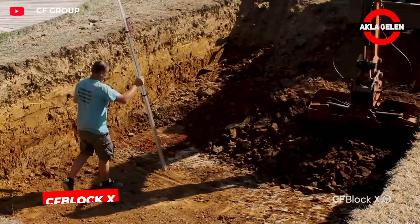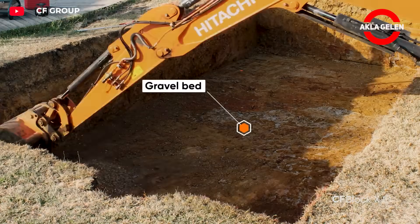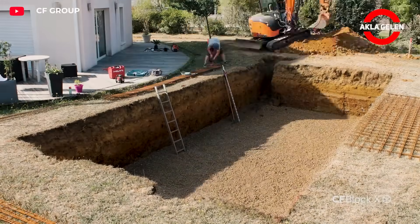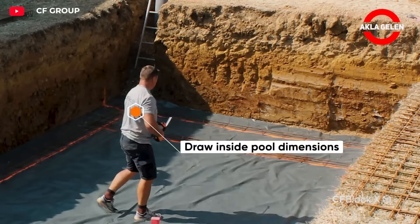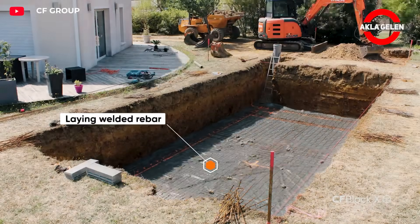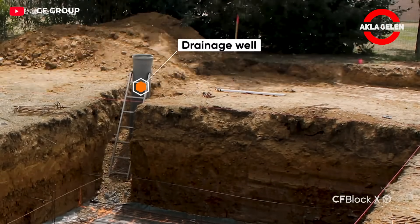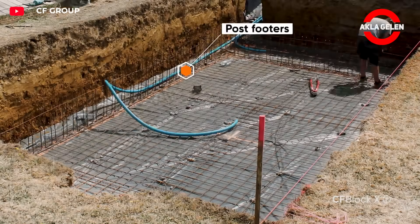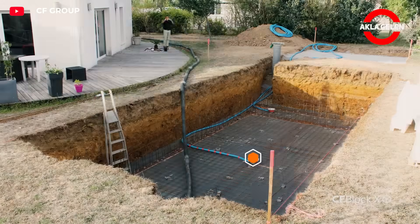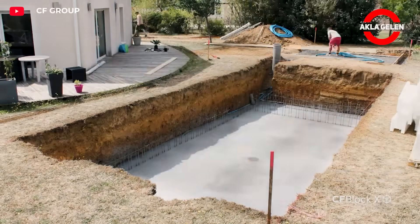CF Block X is a modern system made of polystyrene blocks specifically designed for in-ground pools. The lightweight and durable EPS blocks offer quick and easy installation. When stacked, they create smooth, even walls. Thanks to its modular structure, you can design your pool's size and shape to your liking. Internal insulation maintains water temperature, saves energy, and reduces maintenance time. The blocks can be easily integrated with concrete or other coating materials, creating a durable structure. Building your own pool safely, quickly, and aesthetically pleasingly is now possible with CF Block X.